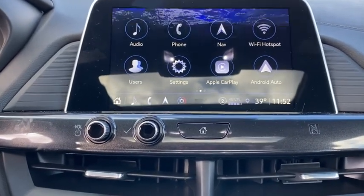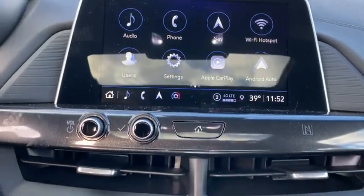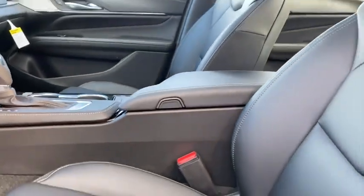Cold weather package, power windows, trip computer, electronic stability control, heated front driver and passenger seat, compass, rear window defroster, tachometer, brake assist.